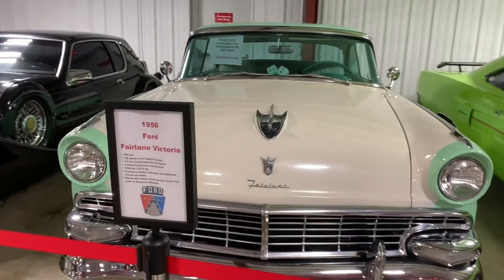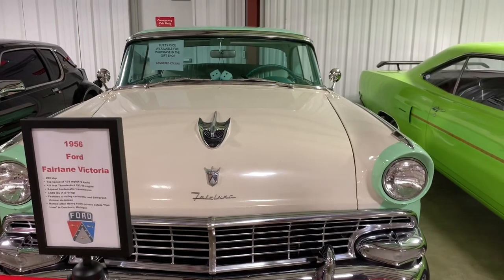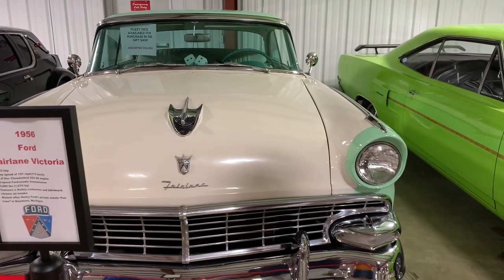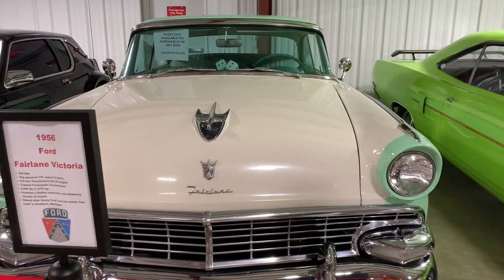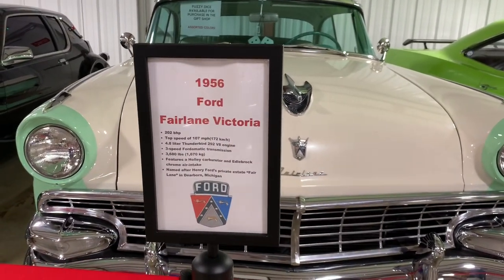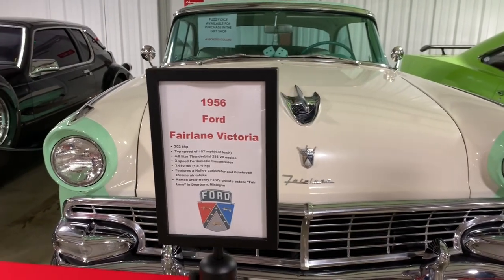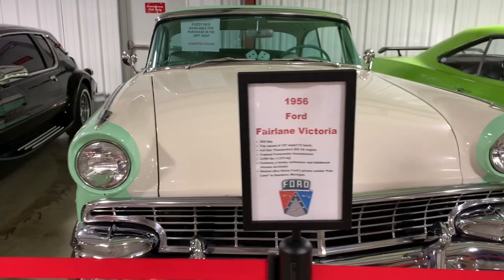We're going to the 50s now. This is a 1956 Ford Fairlane — probably for sale very soon. It's a beautiful older restoration with period-correct colors. The chrome is in exceptional shape — no pitting, no wear, no fogginess in the glass. This is really a show car, museum quality.